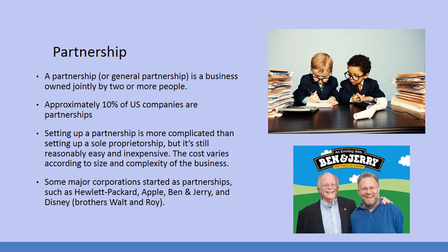The cost varies according to size and complexity of the business. Such major corporations started as partnerships, such as Hewlett Packard — two engineering guys in the proverbial garage. Apple with Steve Jobs and Steve Wozniak, also in a garage. Ben and Jerry, who are the two guys who convinced us that a pint of ice cream is three servings. And Disney, brothers Walt and Roy.